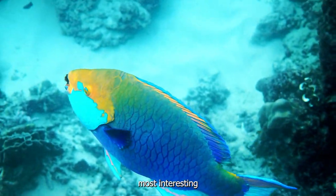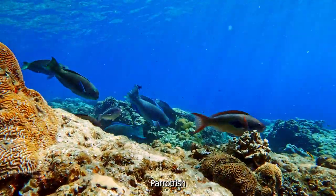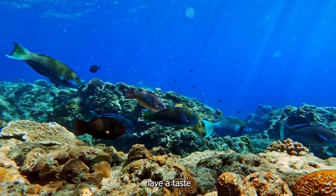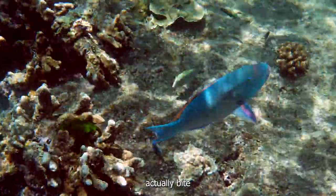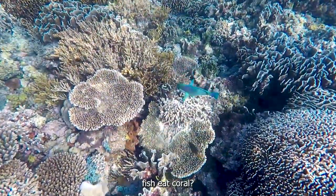One of the most interesting things about parrotfish is their diet. Unlike most other fish, parrotfish don't just eat algae and small invertebrates. They also have a taste for coral itself. In fact, parrotfish are one of the few creatures in the world that can actually bite into the hard, calcium-based structure of coral.